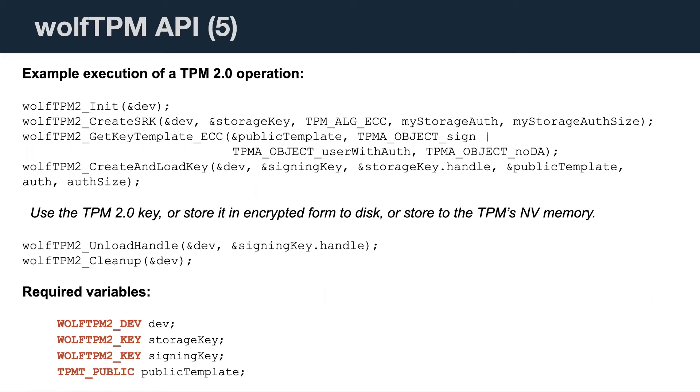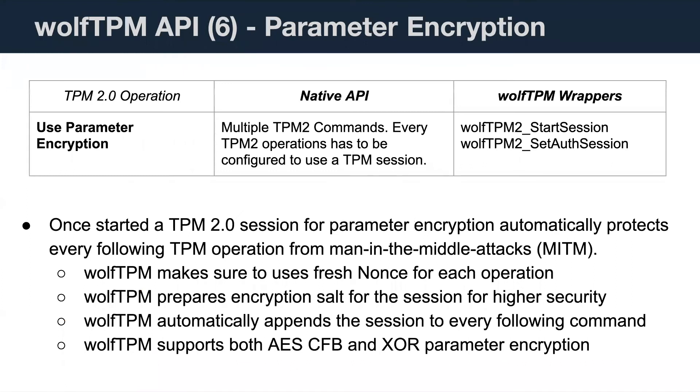Here's what it looks like to create and load a key. After calling create-and-load key, you have a handle in the signing key that you can use for other operations. We support parameter encryption with AES-CFB or XOR. With the native APIs there's a lot of code for this, but the wrappers really simplify it — you can just say start a session, specify AES-CFB for parameter encryption, and choose to encrypt both directions. It also turns on HMAC authentication for each command, ensuring the sender's identity can be verified.